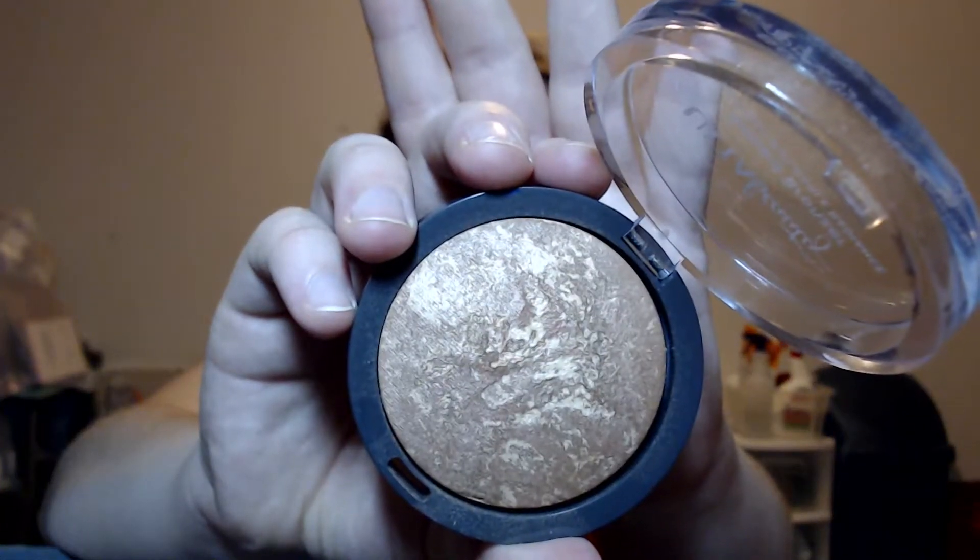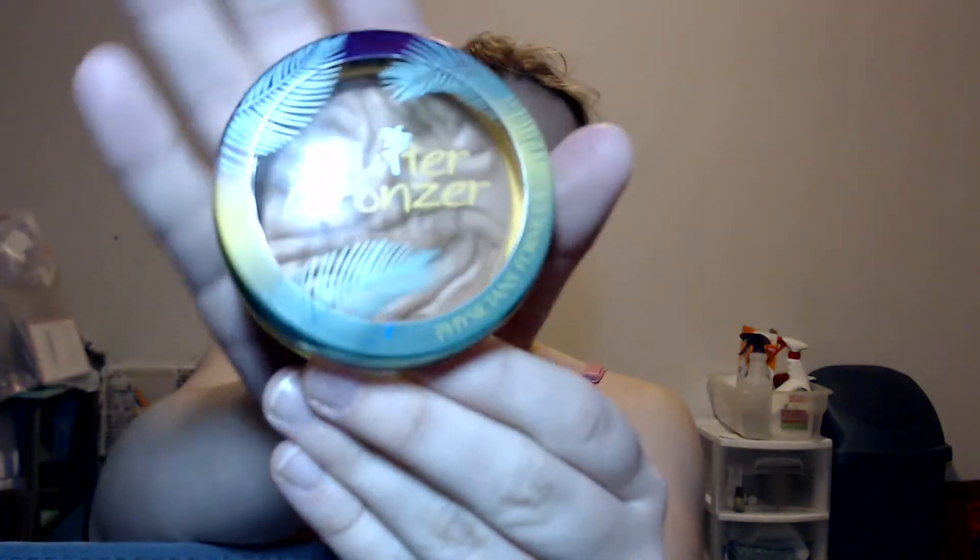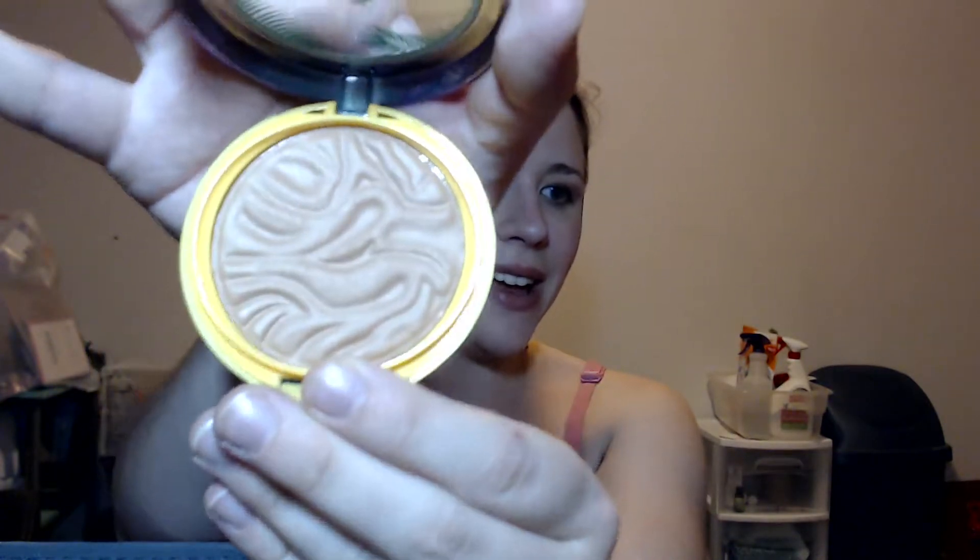For bronzers, I have the Ulta Baked Bronzer — it's a good-sized bronzer with just a hint of shimmer but not overwhelmingly shimmery, and I really like it. The other one is the Physicians Formula Butter Bronzer. The original came in a light and dark color that were very subtle, but this is one of their new colors called Sun Kiss Bronzer — it's just a smidge darker.